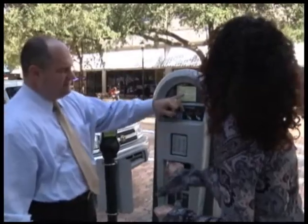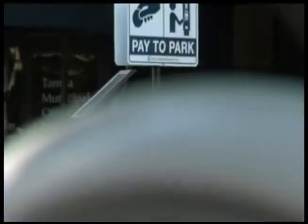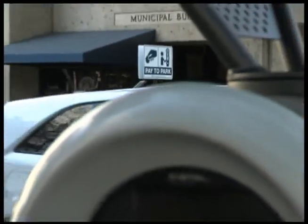Parking division manager Jim Corbett explains. This is the city's latest initiative for on-street parking. It is a solar-powered machine located in the middle of each block downtown.